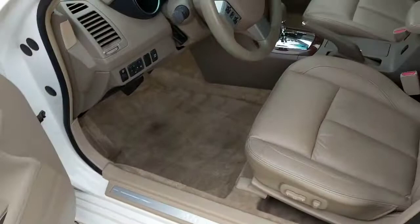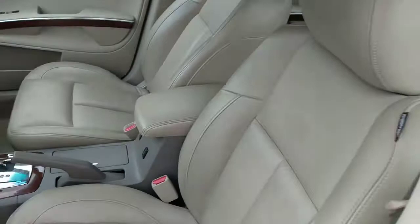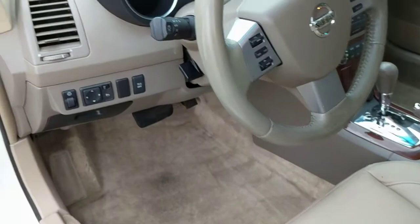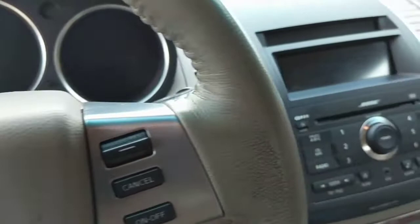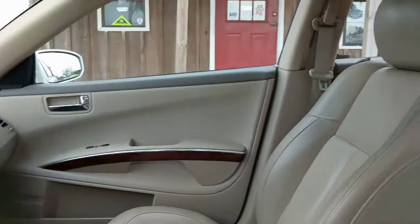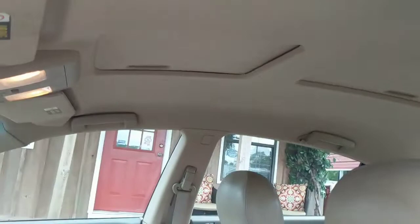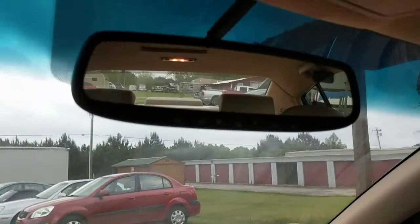It has keyless entry. We've got wood grain trim, leather, power heated seats. It's a clean car. Our mirrors. We have audio controls on your steering wheel. You've got your cruise control. It's equipped with a Bose stereo. Dual climate control. Cold AC, hot heat. All power windows. You've got your panoramic moonroof there. And then you have your controls for your garage on the rear view mirror.